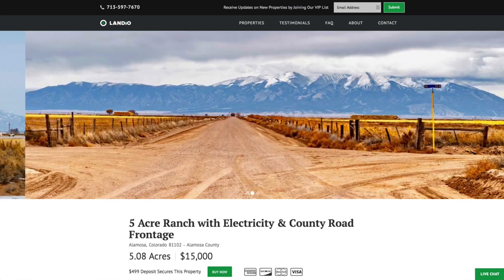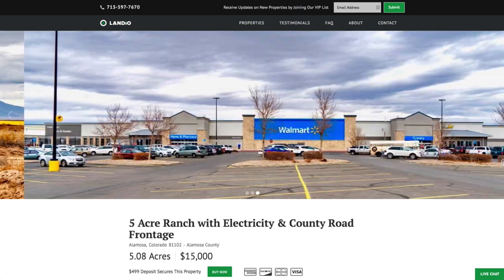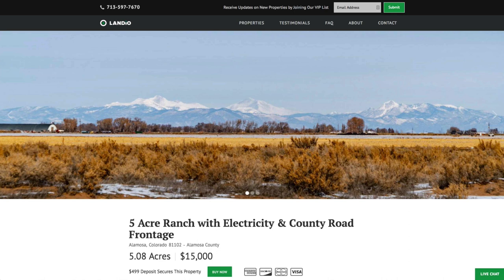Hello, this is Tori with Landio. We have another five acre home site in southern Colorado with electricity and county road frontage. This property has great access and is only 13 minutes from the city of Alamosa, which has a population of around 10,000.